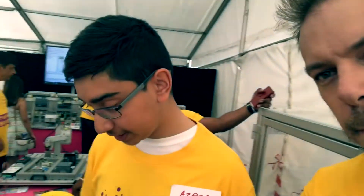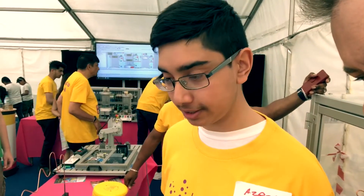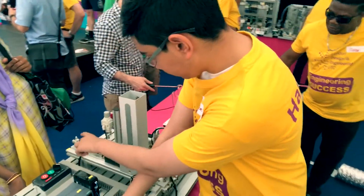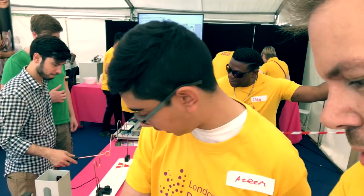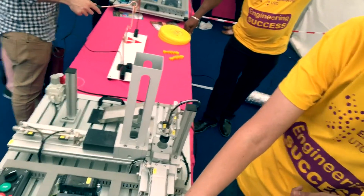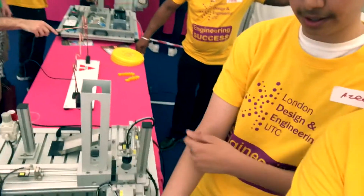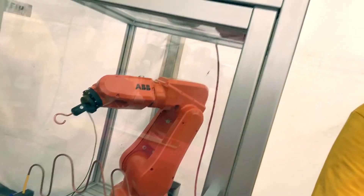Hey guys, we're here at the robotics and mechatronics zone. This is Azim, one of our students demonstrating some of the technology we've got here. What do we have here? So this system is a pneumatic and hydraulic system. The whole point is this cylinder here has liquid in it, and when the liquid is pressurised it can move the piston. The hydraulic system pushes this mechanism and the block comes up.